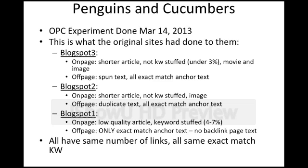Blogspot 2, on page, had a shorter article. It was not keyword stuffed — very low keyword density — and it had an image. Off page, it had all duplicated text; the backlink text was not spun at all. It had all exact match anchor text, the same as Blogspot 3 and Blogspot 1. Blogspot 1, on page, had a low quality article, very keyword stuffed — anywhere from 4% to 7%. Off page, only exact match anchor text with no backlink page text at all. The only content on the forum profile links was the exact match anchor text 'Orange Platoon Cucumber.' They all had the same number of links and the same exact match keyword.